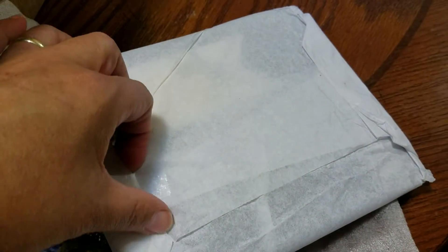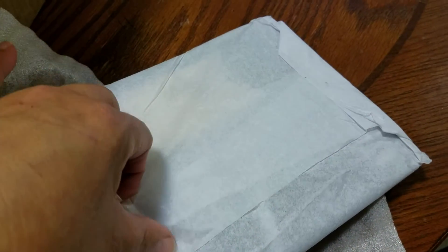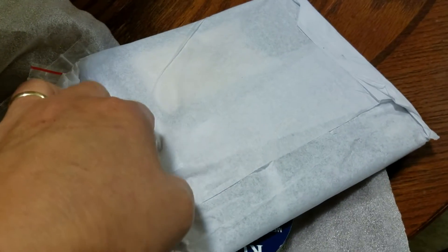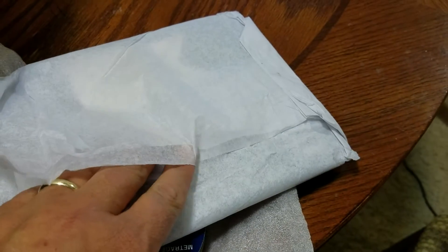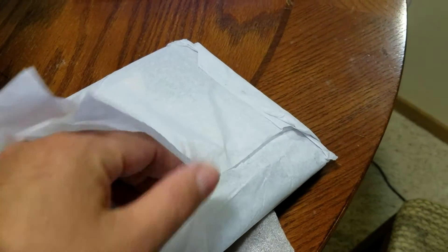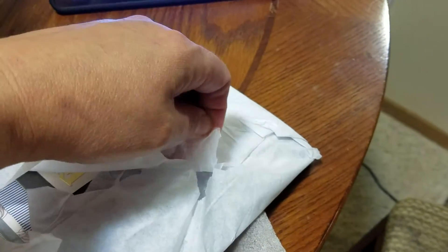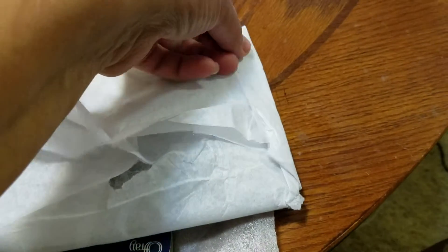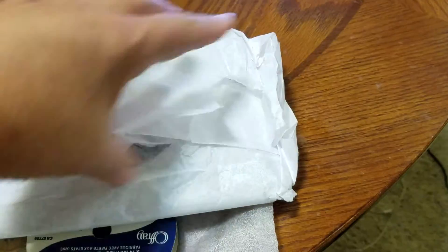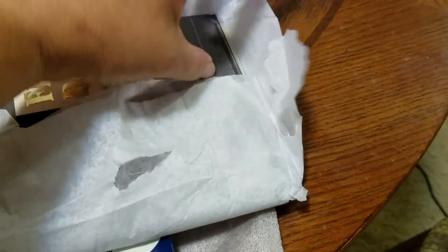And then we have this package. I'm going to try to open it without ruining the tissue, because I like using my tissue paper again — I like using it to make flowers with, especially the white tissue paper. Sorry, you guys are going to hear my microwave beeping because it's letting me know my water's done. I started filming this and I want to get this done first before anybody gets home. My kids are supposed to be coming back from Chicago today — they went there for the weekend.